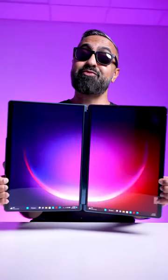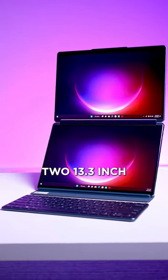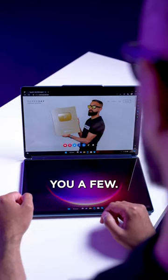I bet you've never seen a laptop like this before. It's the Lenovo YogaBook 9i, and it's the world's first full-size OLED dual-screen laptop with two 13.3-inch, 2.8K OLED touchscreen displays, which give you lots of different use cases. Let me show you a few.